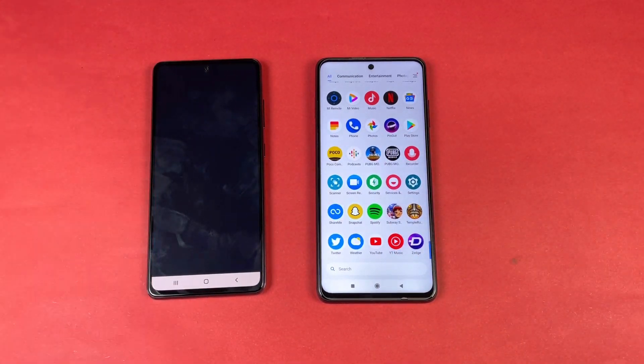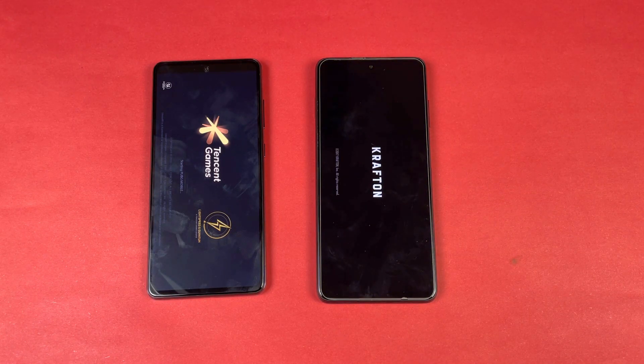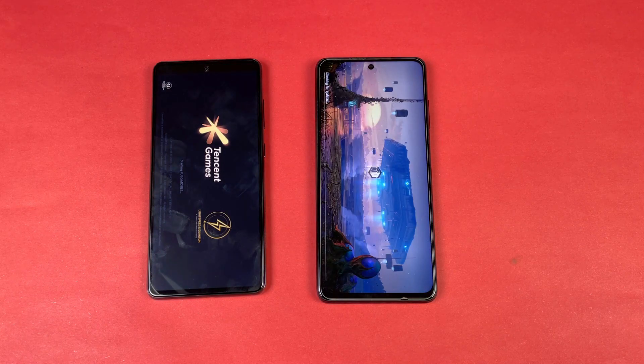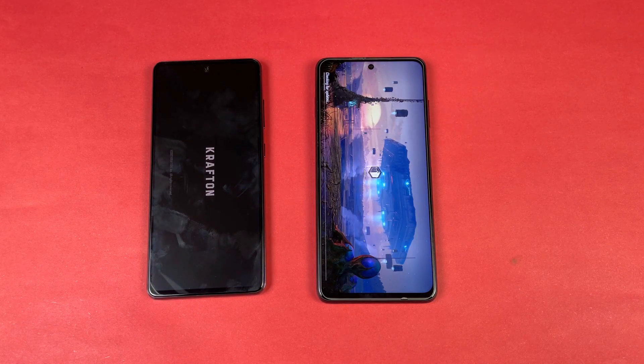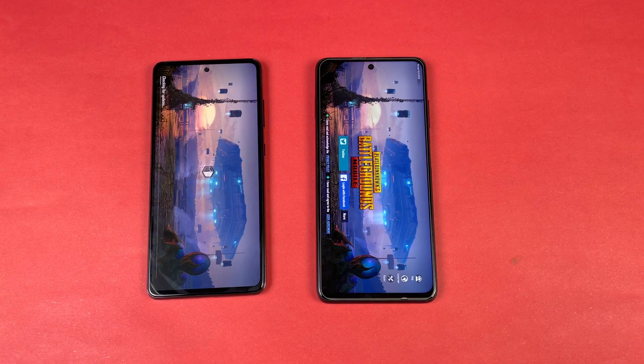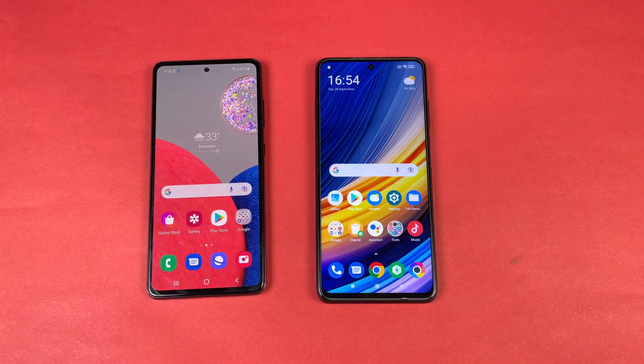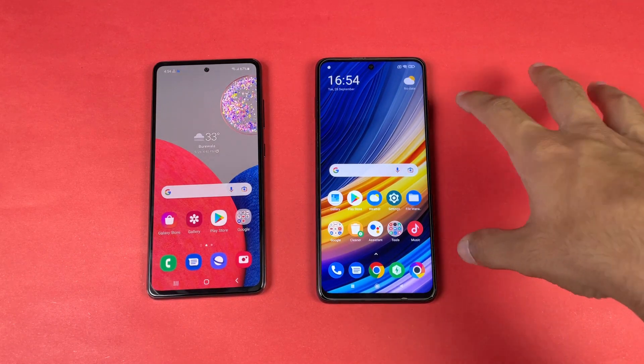Now let's quickly launch PUBG Mobile on both phones, launching at the same time. There's a weird thing on the Poco X3 Pro — the Poco X3 Pro is faster there, which is obvious because we have the Snapdragon 860 for heavy stuff. The Poco X3 Pro is done and the A52s 5G is right behind, about half a second difference.